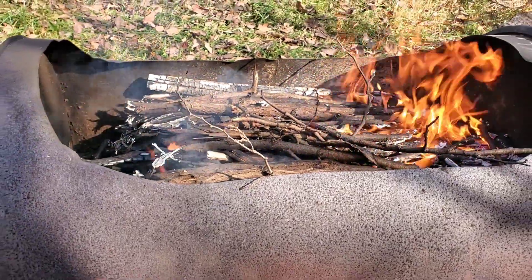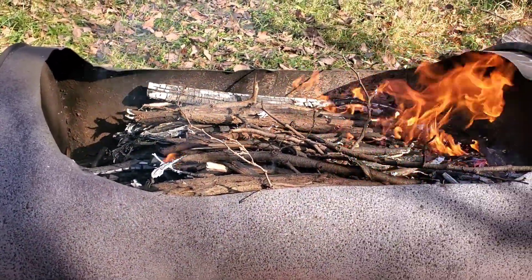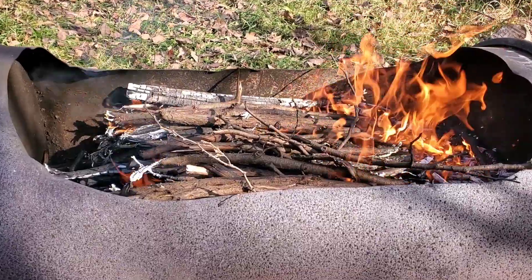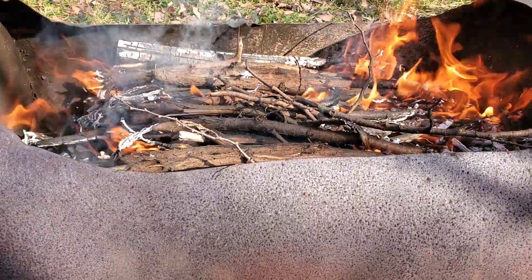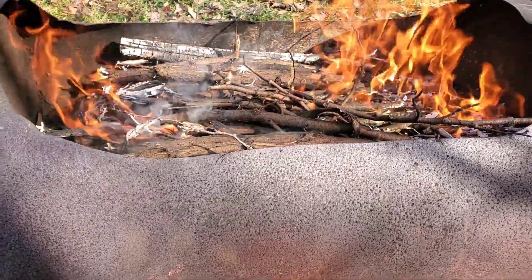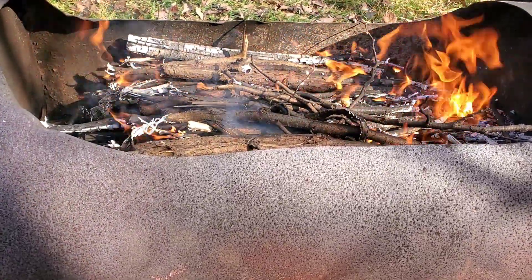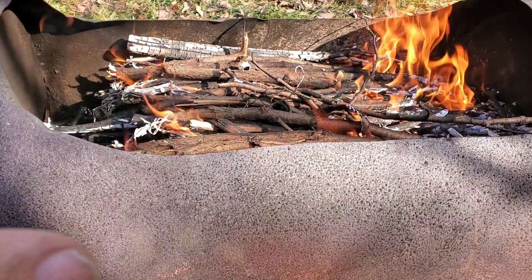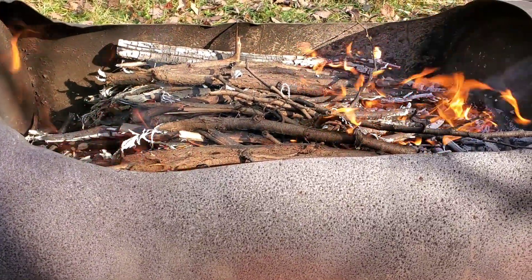It's a very clean burn because all the exhaust gases are recombusting, so most of what is leaving this burn is actually just water vapor. It's very important to be as environmentally conscious as possible. This is going to take about 60% of the carbon in this wood and store it into the ground for 2,000 years.